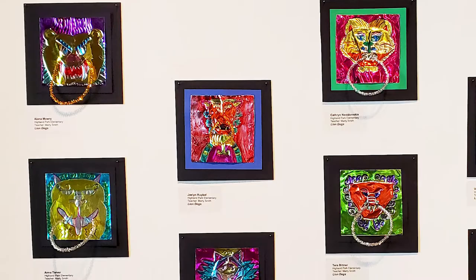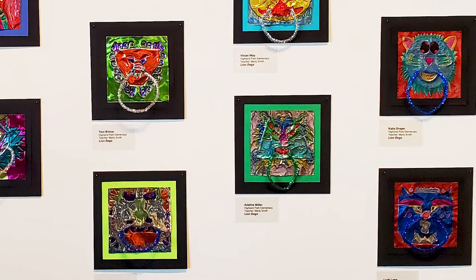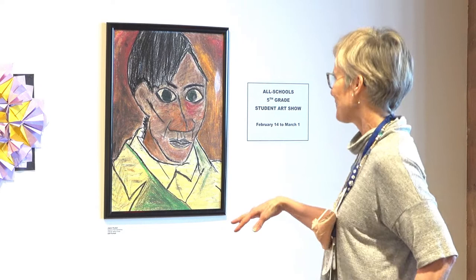The students did door pulls and knockers on metal, which was fun for the kids because it was a new kind of material. We learned about symmetry and contrasting color — and that's it for the lion dogs.